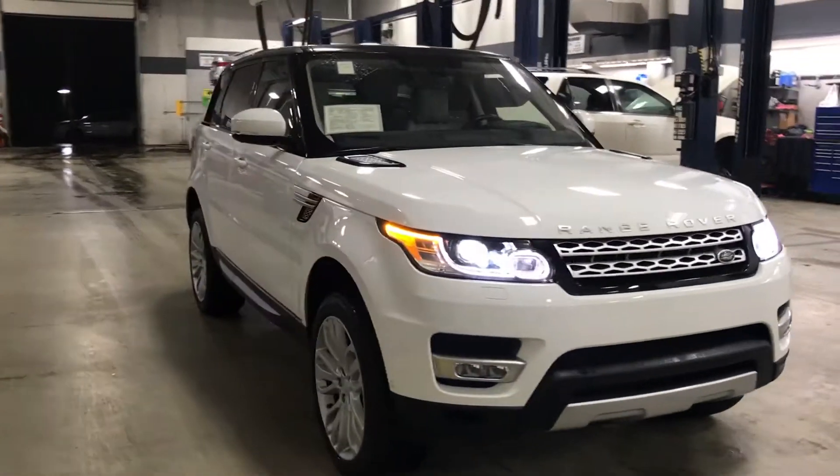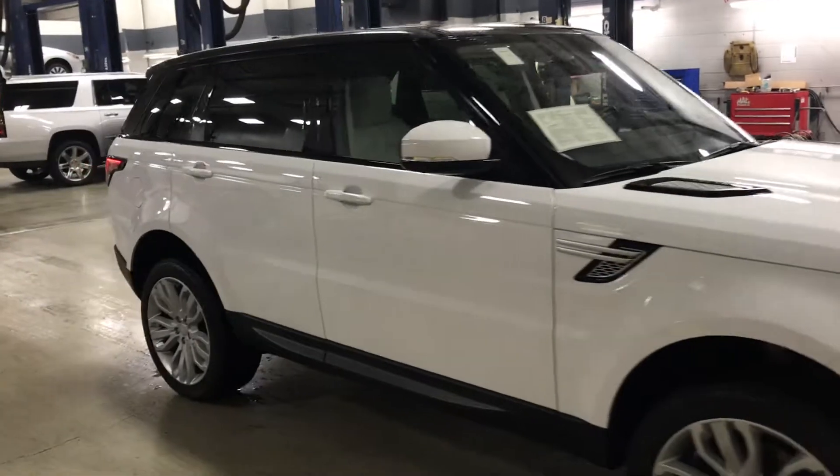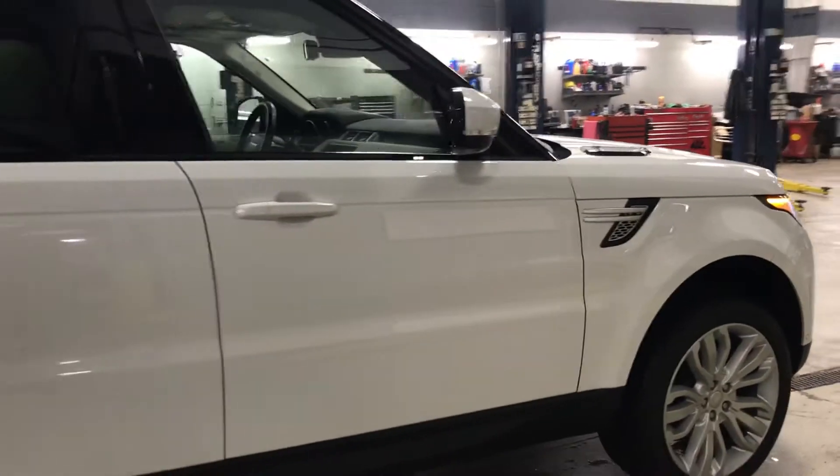Skyler here at Boucher Cadillac. Here today is our 2016 Range Rover Sport — a one-owner vehicle with a clean Carfax report, fully inspected by our factory-trained technicians.